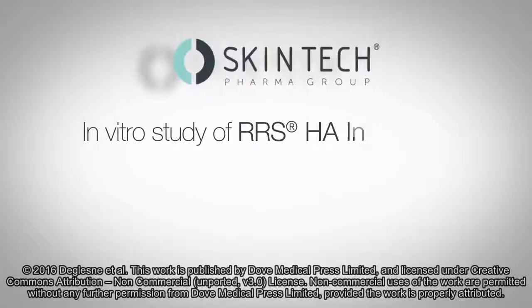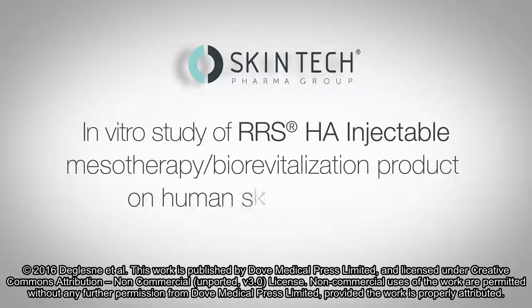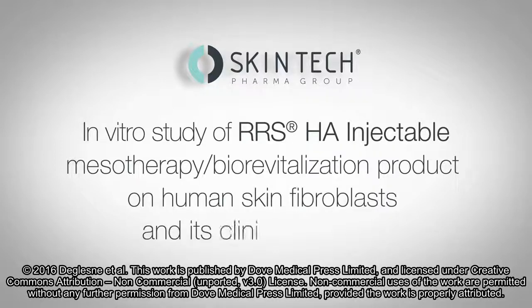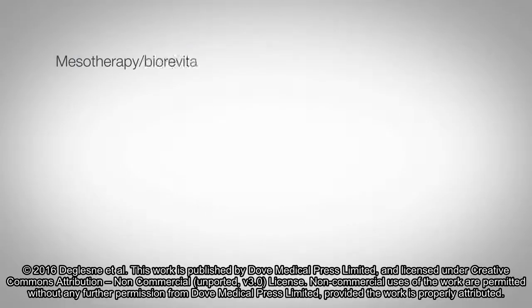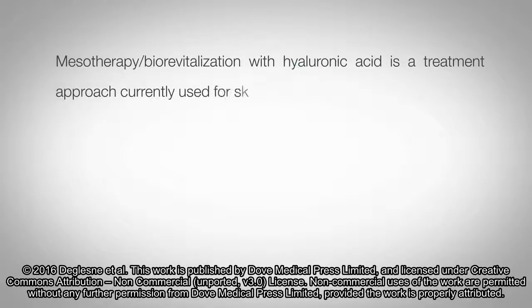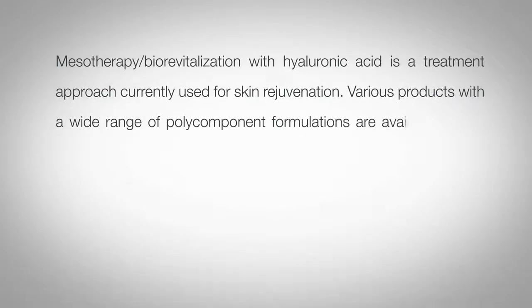In vitro study of RRS HA injectable class 3 medical device on human skin fibroblasts and its clinical utilisation. Mesotherapy biorevitalisation with hyaluronic acid is a treatment approach currently used for skin rejuvenation. Various products with a wide range of polycomponent formulations are available on the market.